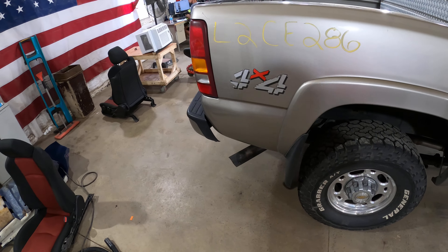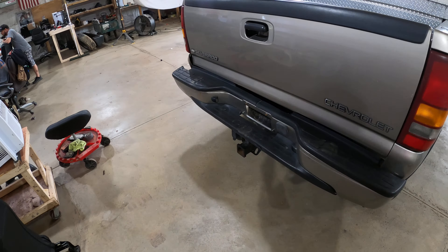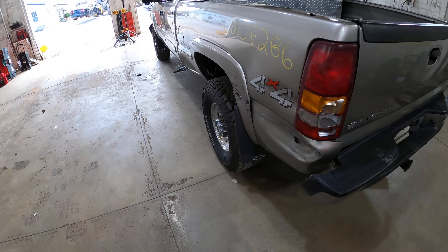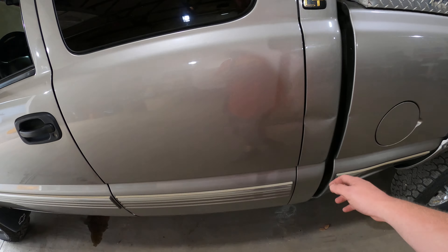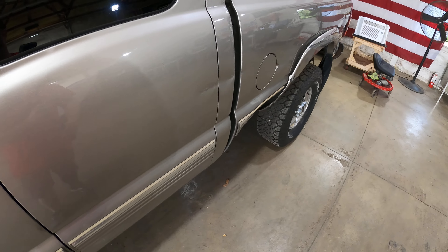Walk around the back here — we'll show you where else she got hit. Took a pop right here; this is what did it, guys. As I'm walking around, she's a little rougher. I don't know why anybody was thinking about fixing this. Hindsight's always 20-20.